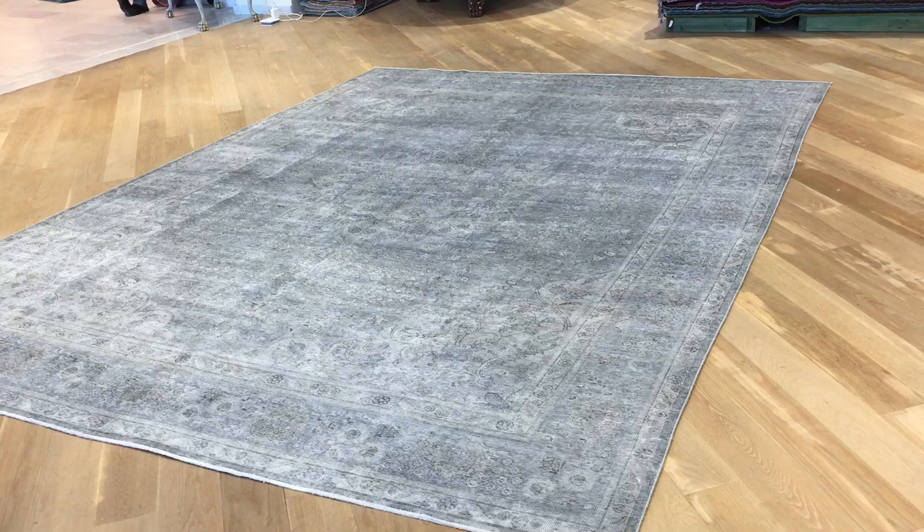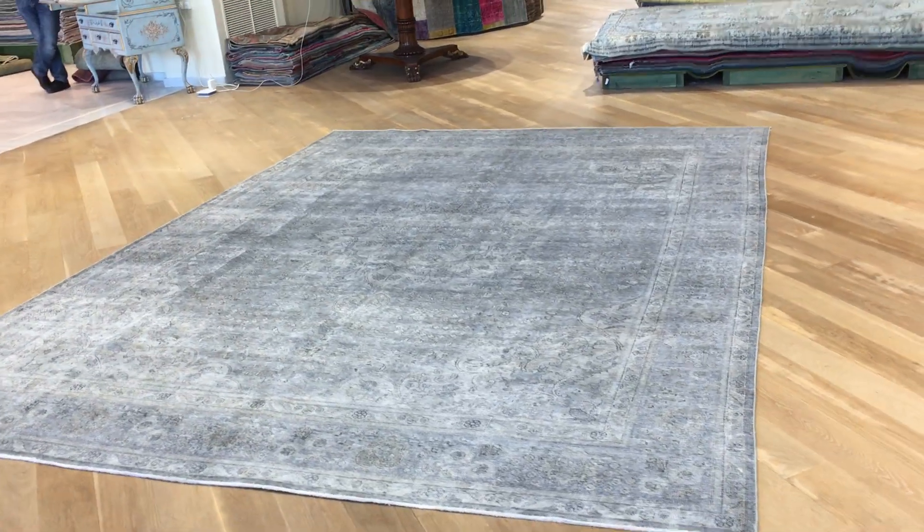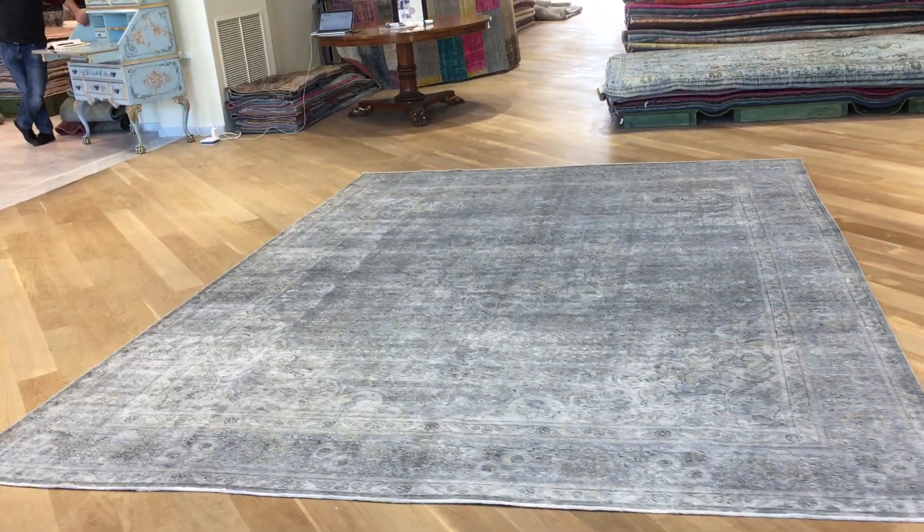It is very rare to find this carpet in such beautiful condition and color, which is exactly why we've added it to our luxury collection.